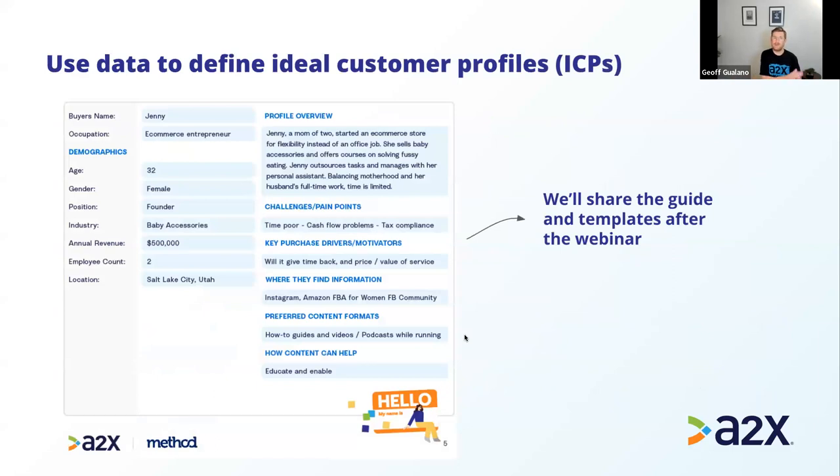After interviewing your clients, translate those insights into an ideal customer profile. We have a template available in the guide we'll share post-webinar, and there are many templates like this available externally. Documenting this is highly recommended — not only as a reminder for you, but also for your team as you build and execute your marketing strategy.